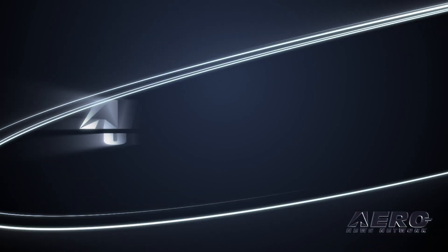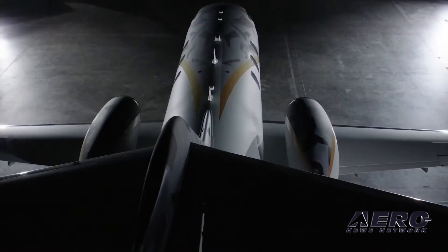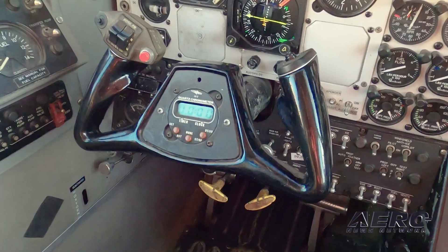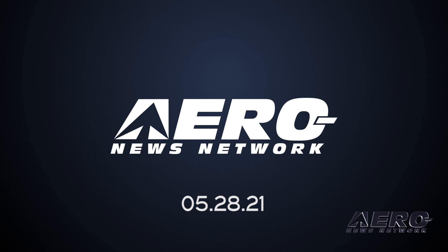Coming up on today's episode of Airborne Unlimited: Honda Aircraft unveils the new Honda Jet Elite S, Piper supporting a unique Women's Air Race Classic team, and Merlin Lab raises money to build an autonomous King Air Fleet.